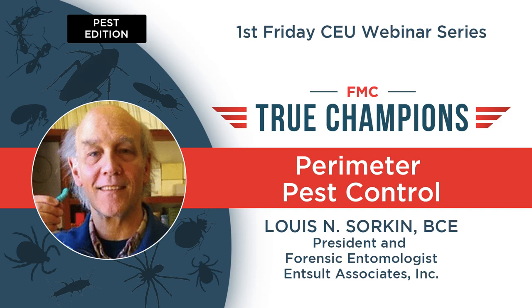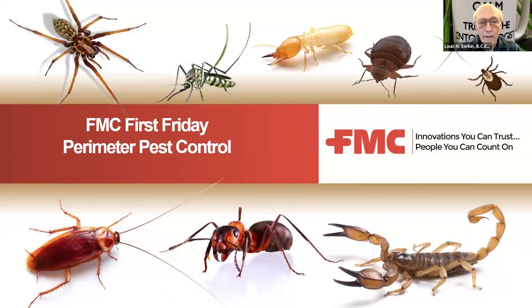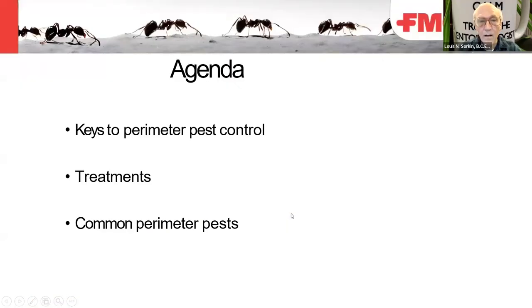Good morning, afternoon, and evening to whoever is here today from wherever you are in the world. I'm presenting this today for FMC. They provided me with this presentation, and I've added a few slides to it in the identification part. Today's agenda is in three parts: the keys to perimeter pest control, treatments, and common perimeter pests.